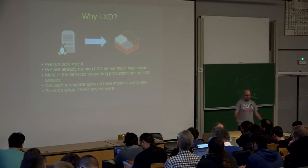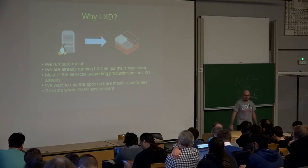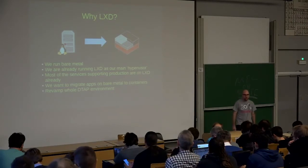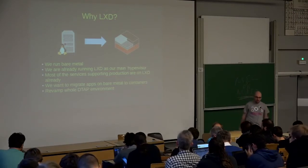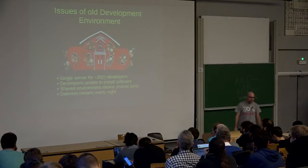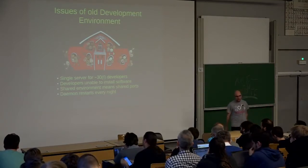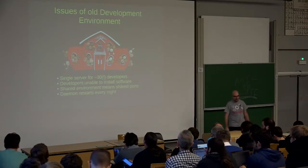We are currently in the phase of migrating some of the bare metal applications into containers and we want at the same time to revamp our whole development, test, acceptation, and production environment. We had some issues — it was used by 30 developers, which, yeah, made me cry sometimes.